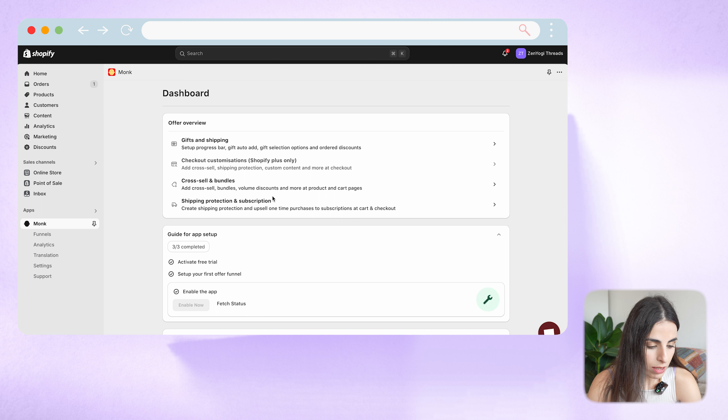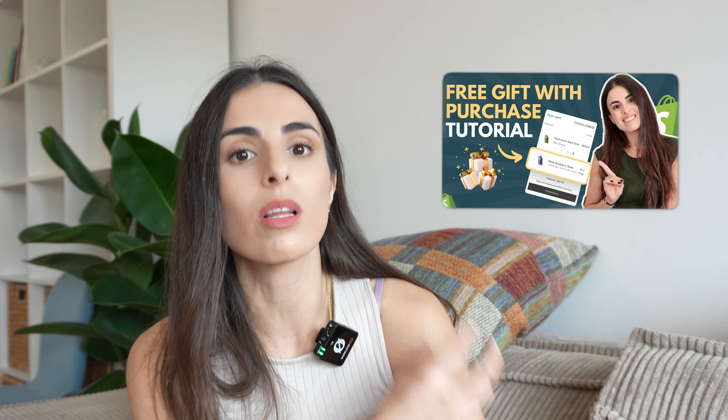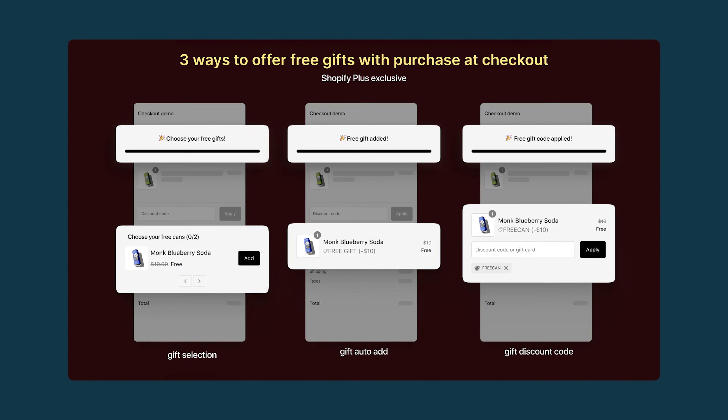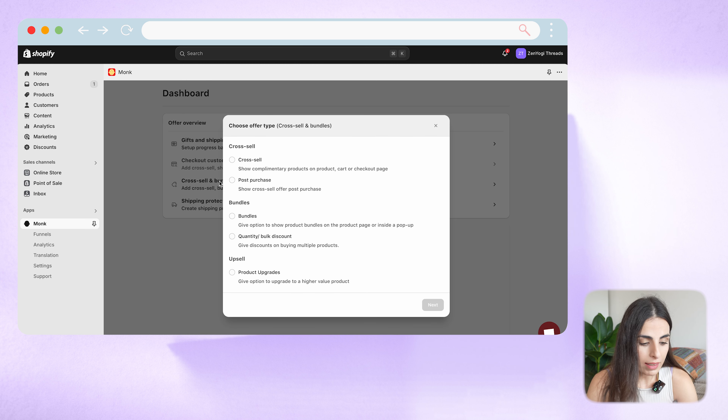As you can see, we have multiple offers. We have first gifts and shipping — if you want to know more about this type of offer, I highly recommend checking the video on this YouTube channel where I talk precisely about how to offer a free gift with every purchase. Then we have checkout customization, which is only available for Shopify Plus. If you are using Shopify Plus, I highly recommend using these offers because you are implementing them within the checkout page, and they typically perform very well. After that, we have cross-selling and upselling. Let's go to the cross-selling and bundle section, where we have multiple options: cross-sell, post-purchase, bundles, and upsell.